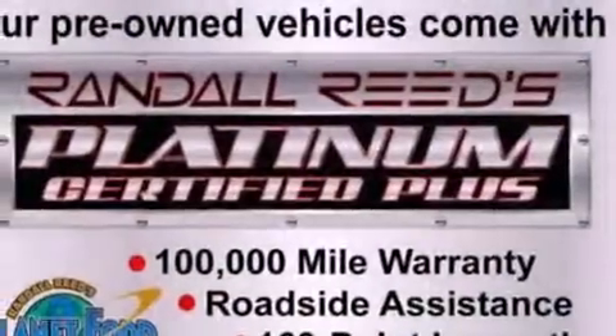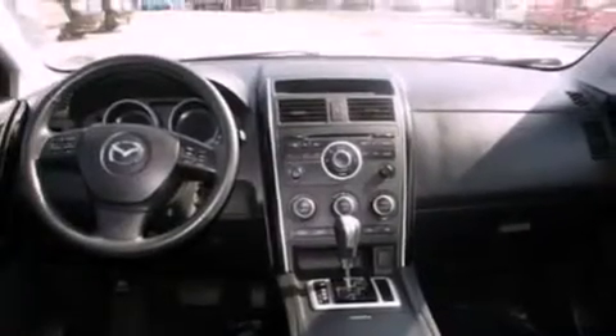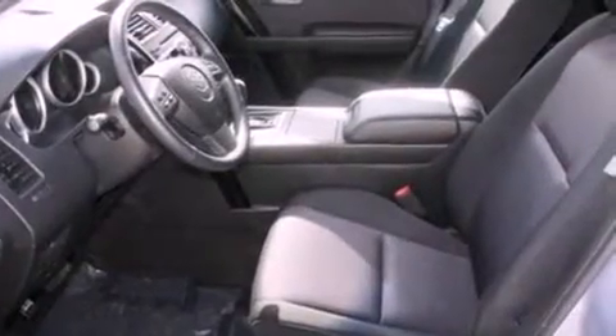Its top features include heater vents for rear-seated passengers, cruise control, full-power accessories, a six-speaker audio system, a multi-link rear suspension, a four-wheel independent suspension, alloy wheels, a low-tire pressure indicator, a rear window defroster, and this vehicle has fewer than 44,000 miles on the odometer.